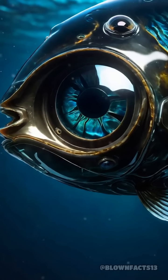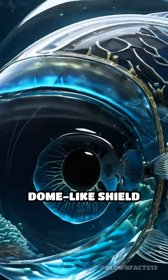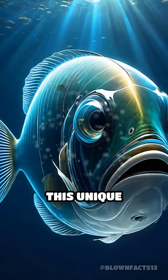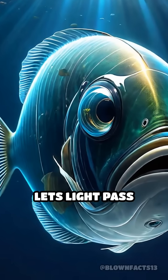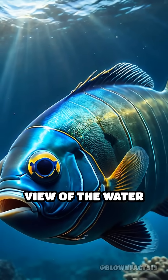But here's the twist. Its head is completely transparent, forming a clear, dome-like shield over its eyes and brain. This unique adaptation lets light pass through, giving the fish an unobstructed panoramic view of the water column overhead.